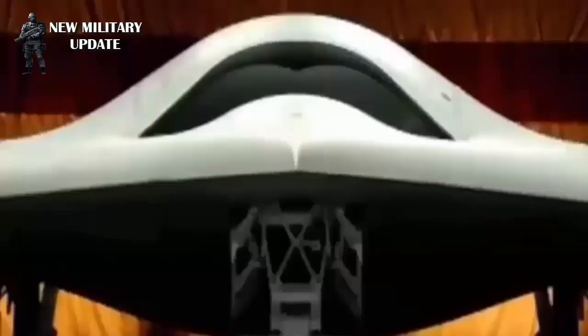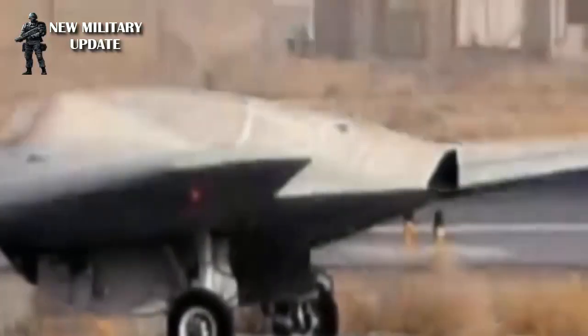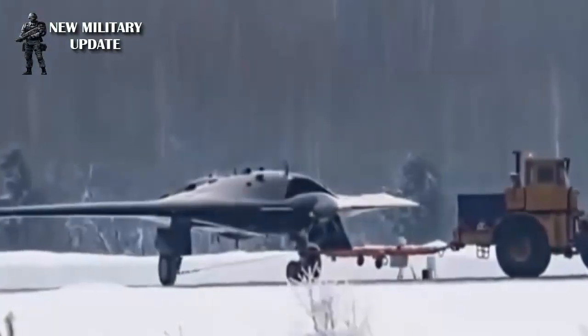Russia tested a giant 22-ton drone late last year. According to Russian state media TASS, the drone is a model for a sixth-generation jet fighter nicknamed Okhotnik, or Hunter.